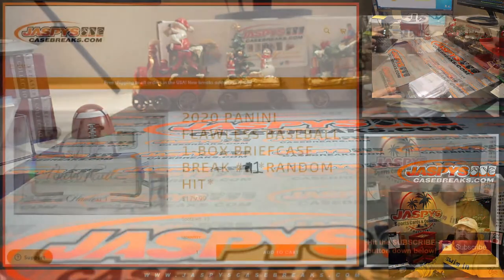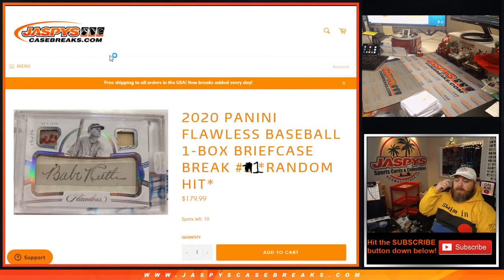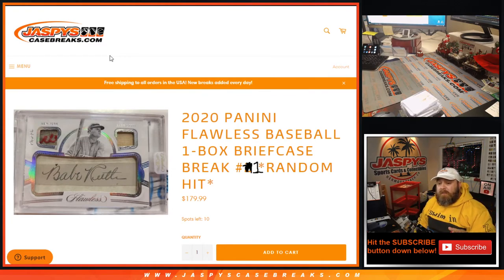And that was 2020 Panini Flawless Baseball one box briefcase break random hit number one. The second half of this case — random hit number two — is in the store now at JaspysCaseBreaks.com. I'm Sean, thanks for hanging out, we'll see you next time.